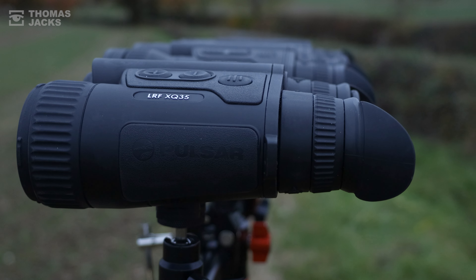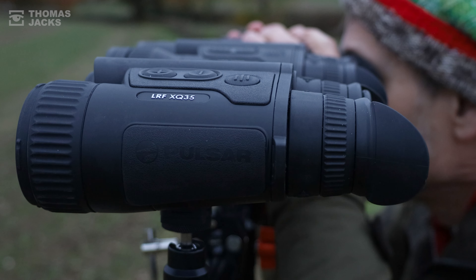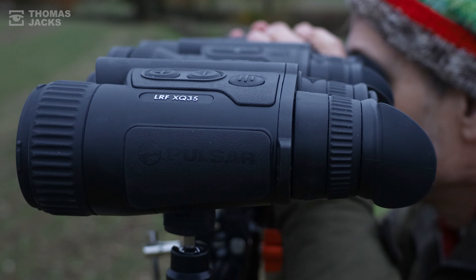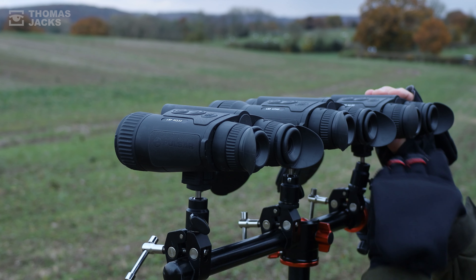Dusk is approaching and the temperatures drop to 3 degrees centigrade. You can really feel it in the 89% humidity, which puts a whole lot of water vapour between us and our targets to give these Pulsars a proper challenge.